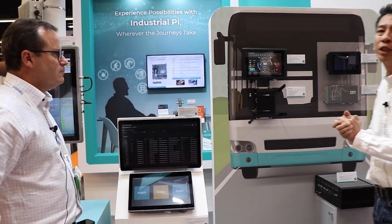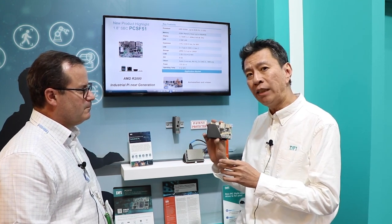Now we're in another demo inside the DFI booth here at Embedded World. Today we're talking about industrial Pi — something really cool that our readers will find interesting. It's based on AMD. Here you see it's probably not the smallest computer in the world, but very close to it — it's a 1.8-inch board with the AMD R2000 solution.